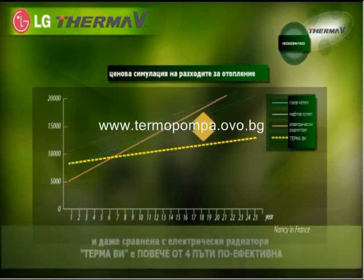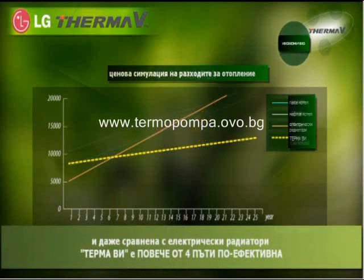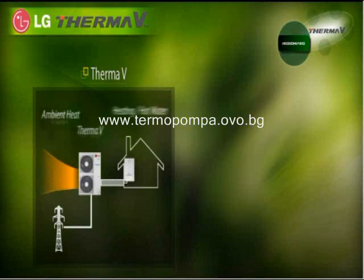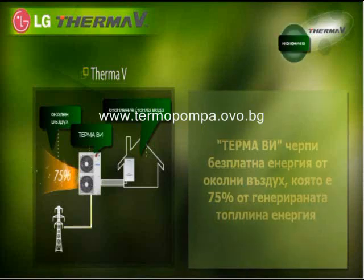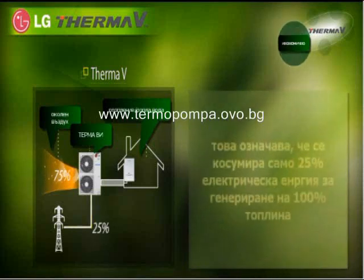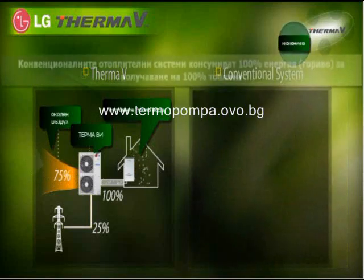Even compared to electric heaters, ThermaV is 4 times more efficient with much lower running cost. ThermaV gets its free energy from the ambient air by 75% of total energy input. That means ThermaV consumes just 25% energy to cover 100% heating output.